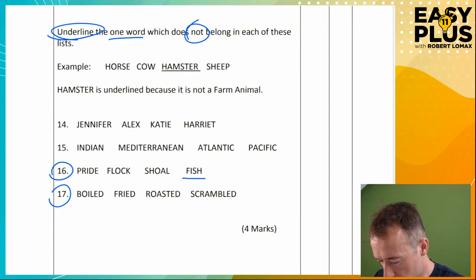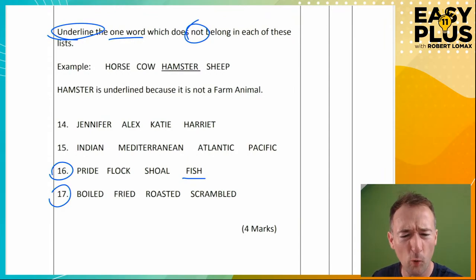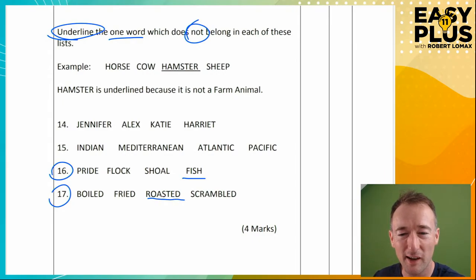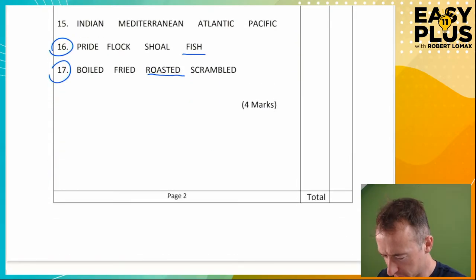Let's have a look at 17: boiled, fried, roasted, scrambled. These are all ways of cooking things, so you might struggle a bit to find the odd one out here. Scrambled is quite specific — that's something you do with eggs. So maybe that's the odd one out because it's so specific. But then again, boiled and fried — you can do those with eggs as well. But roasted? You don't really talk about roasted eggs. I think that's going to be the odd one out because the others are all orthodox techniques for cooking eggs.